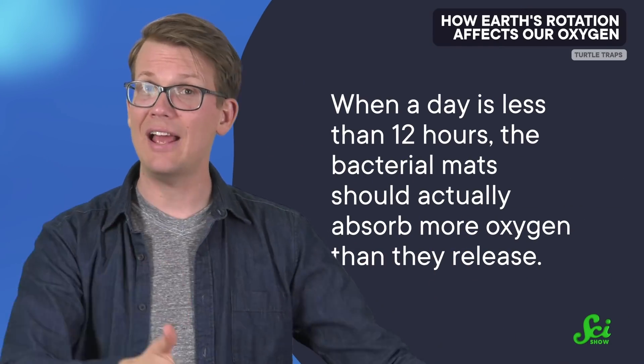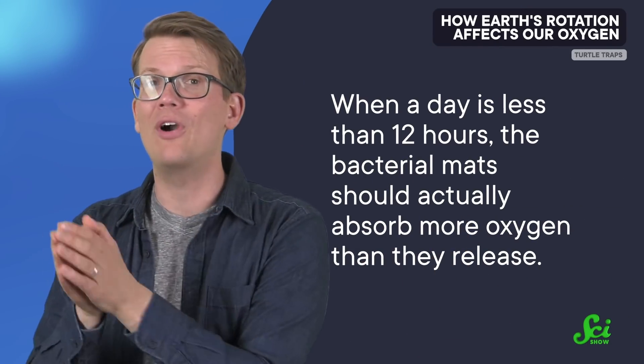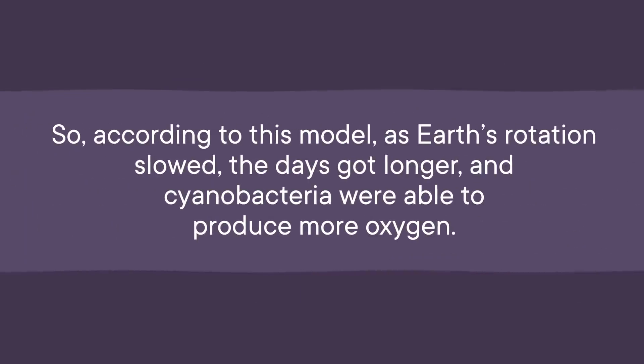That delay means that when a day is less than 12 hours, the bacterial mats should actually absorb more oxygen than they release. In fact, it's not until you get to a 16-hour day that the researchers predicted any net release of oxygen. And a 24-hour day allows three times as much oxygen production as a 16-hour day. So according to this model, as Earth's rotation slowed, the days got longer and cyanobacteria were able to produce more oxygen, clearing the way for more oxygen-dependent organisms to evolve.